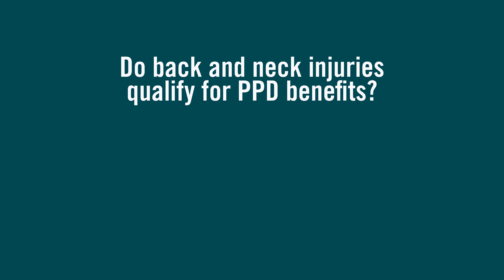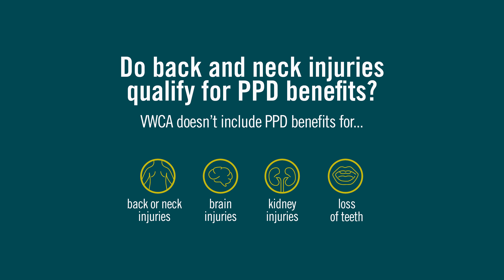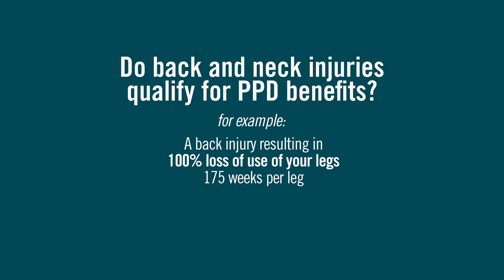Do back and neck injuries qualify for PPD benefits? While neck and back injuries are ranked among the most common types of work injuries, the Virginia Workers' Compensation Act doesn't include PPD benefits for injuries to the back or neck, or the brain, kidneys, or even loss of teeth. However, if a neck or back injury results in a permanent impairment to another body part listed in the schedule, the injury would then qualify.